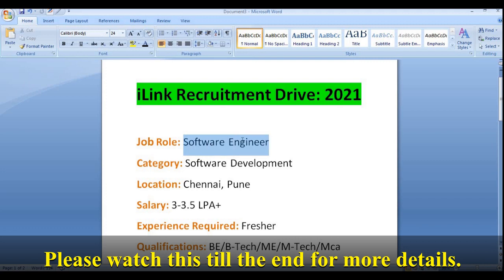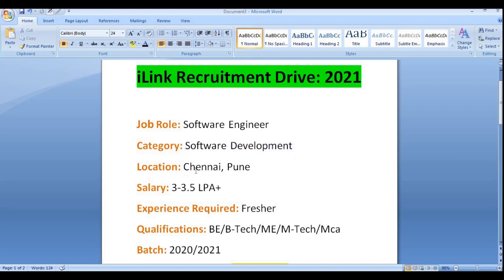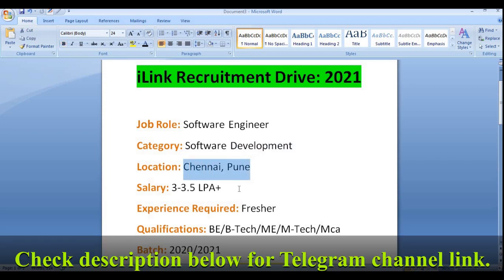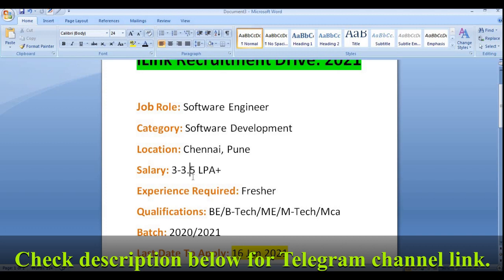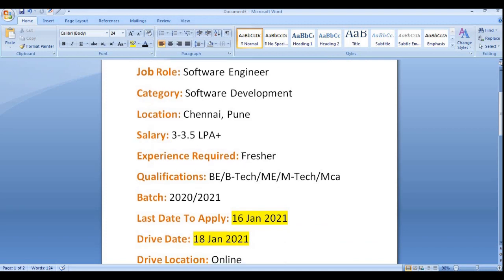They are hiring for the Software Engineer role. The job category is software development or software engineering, and the location is Chennai or Pune — you can join either location as per your convenience or preference. The salary will be 3 LPA to 3.5 LPA, depending on your performance and skills.